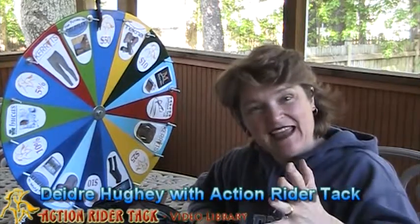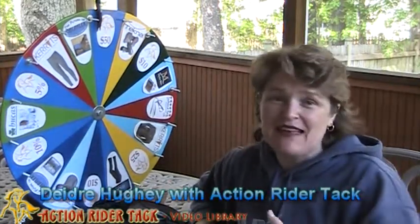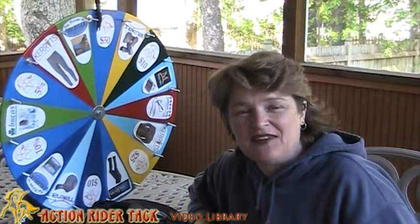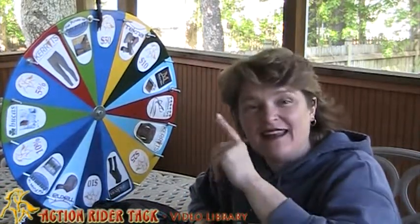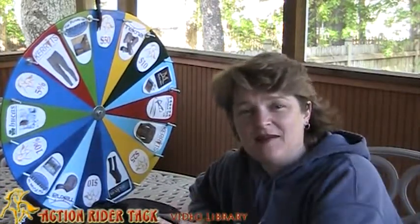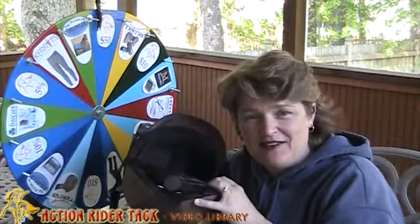Hey Action Writers! This is Deidre Huey with Action Rider Tack and it's Fan Friday! It's actually Monday. I took a little long Easter weekend off, Friday through Sunday, so we are drawing a name today, but it's actually from Friday. I put all the names into the helmet on Friday, I just didn't do any drawing for the week.